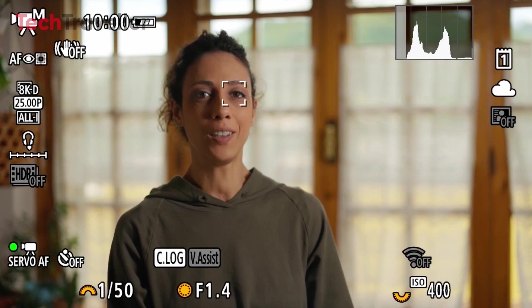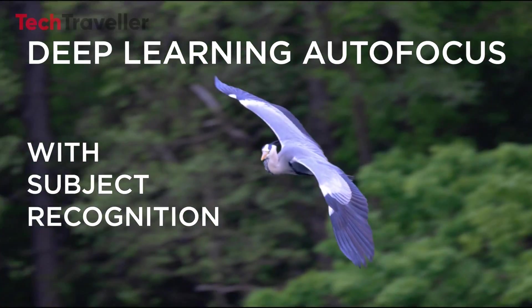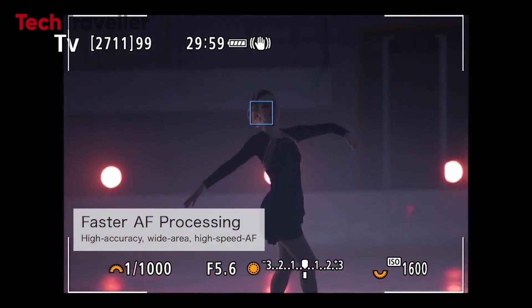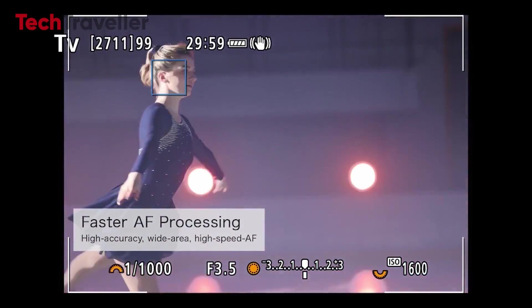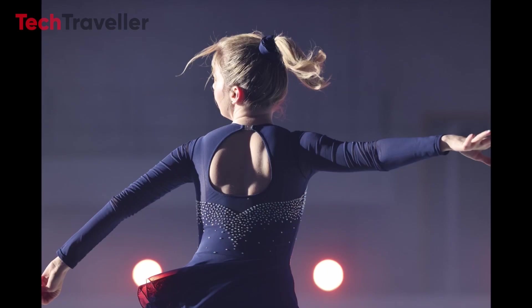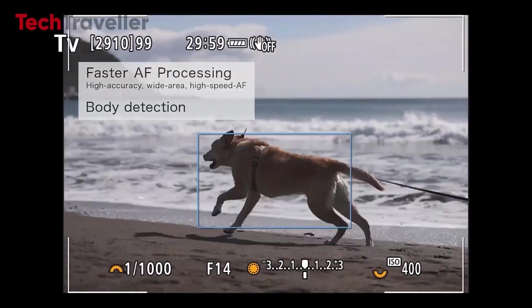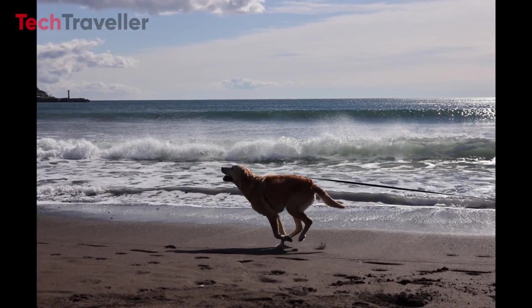Expanding upon its predecessor's foundation, the Canon R5 Mark II is expected to introduce advanced AI autofocus features. Harnessing the power of artificial intelligence, these autofocus capabilities promise to revolutionize the way photographers engage with their subjects, ensuring every shot is sharp and precisely focused.